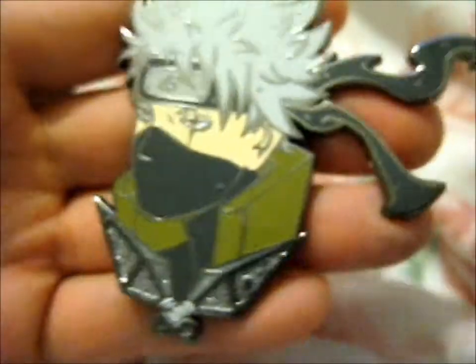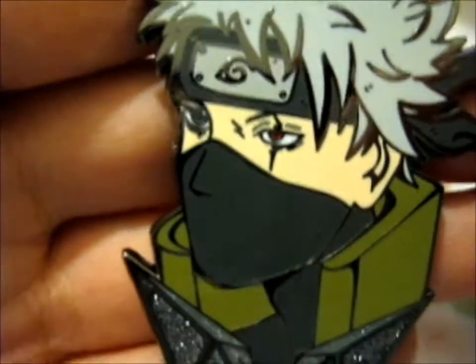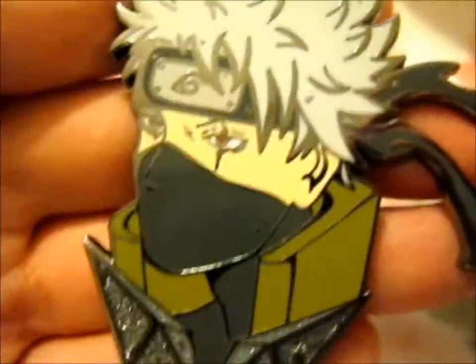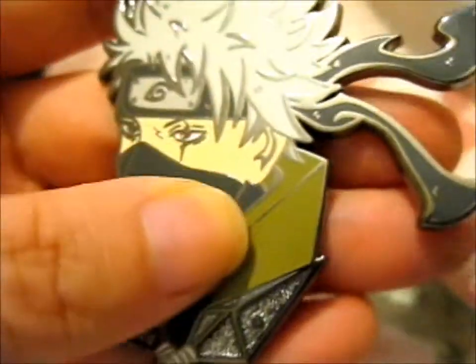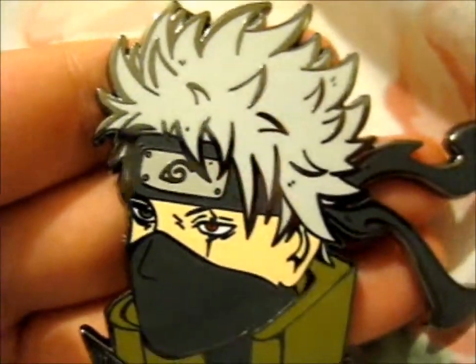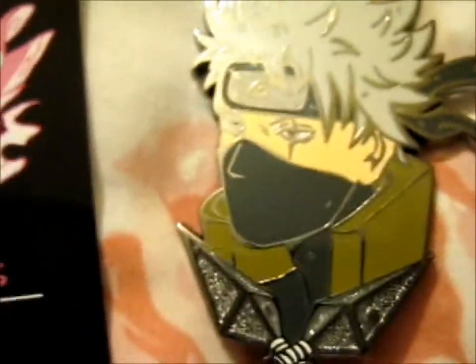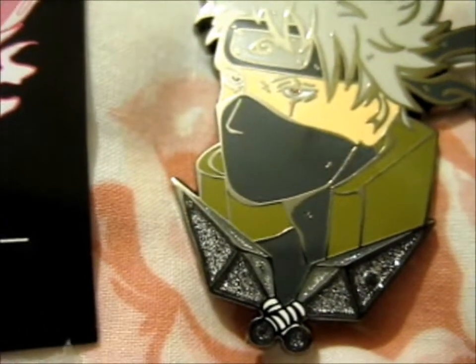Next up, we'll do this one — the lovely Kakashi. He's got his headband up so his Sharingan is showing. Got glitter in the kunai down there. If you notice the glitter in Kurama's head here as well. This is really nice. I think Kakashi is my favorite of the Naruto ones — my first favorite one. So obviously there's Neji and Shikamaru and Itachi too, male-wise anyway.